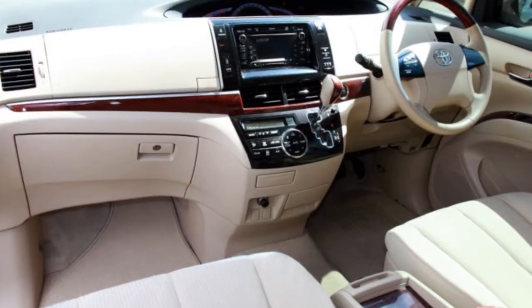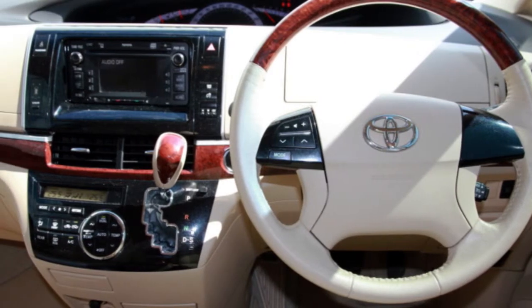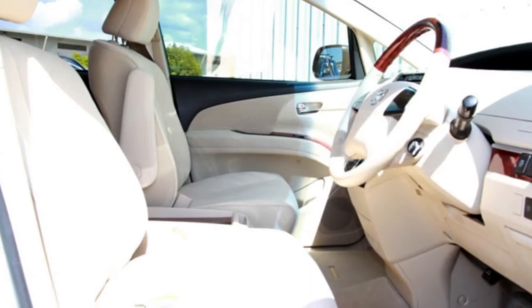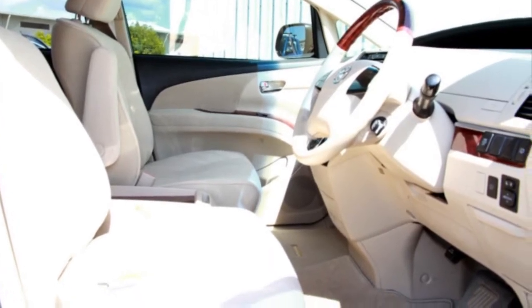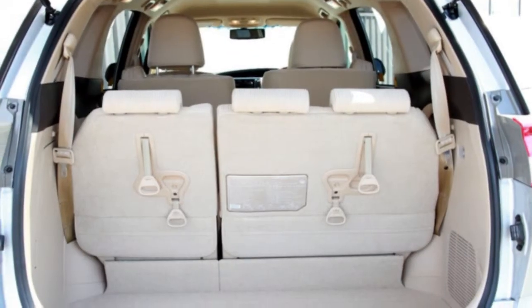The attractive silver exterior is complemented by its stylish interior. This vehicle has all the features you could dream of: cruise control, alloy wheels, power steering, a CD player and more.